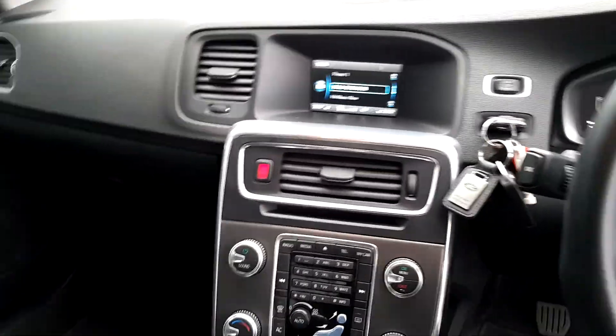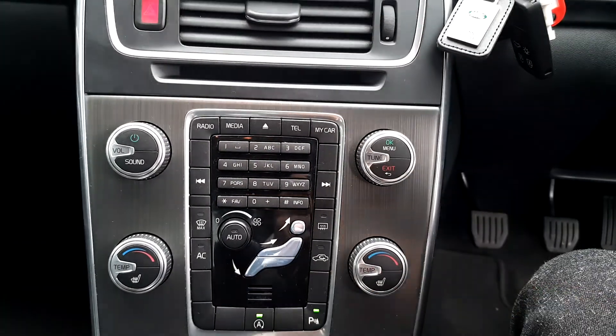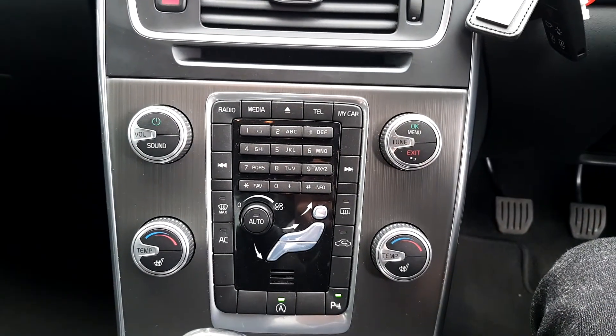Coming into the car next, you can see our centre console here comes equipped with heated seats for both the driver and the passenger, climate control and air conditioning. You can also see that we have a media connection here for CD,